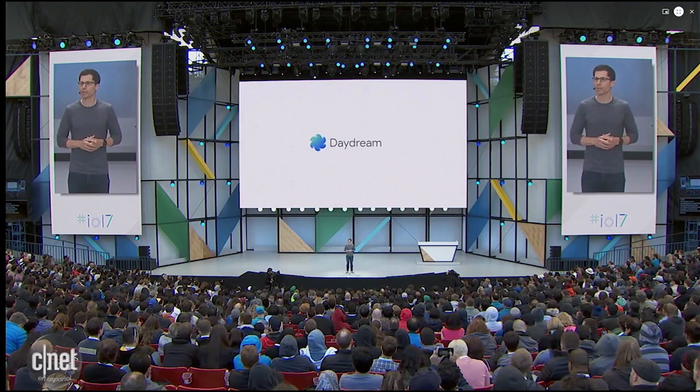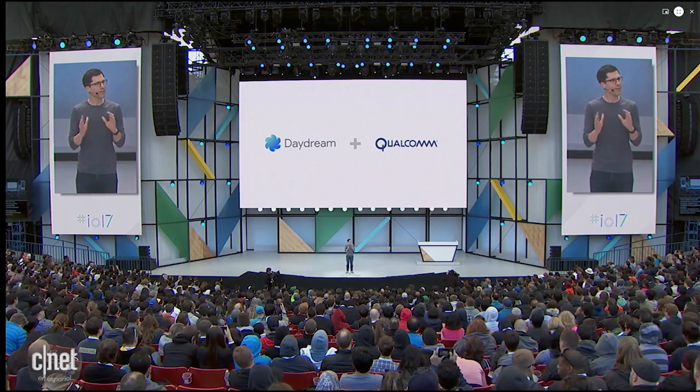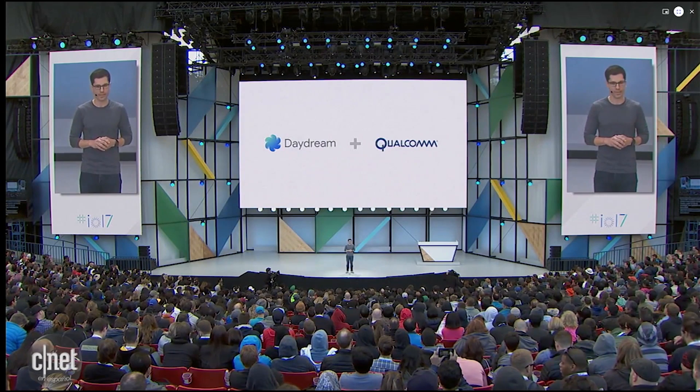Now, just as we did with Daydream Ready smartphones, we're taking a platform approach with standalone headsets, working with partners to build some great devices. To start, we worked with Qualcomm to create a Daydream standalone headset reference design — a sort of device blueprint that partners can build from. And we're working closely with two amazing consumer electronics companies to build the first headsets.